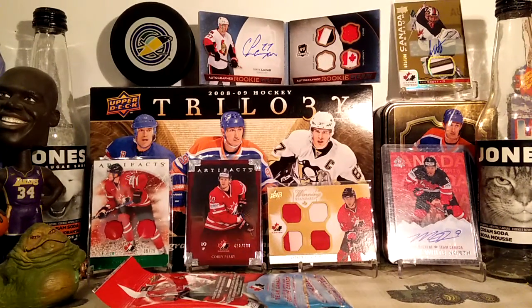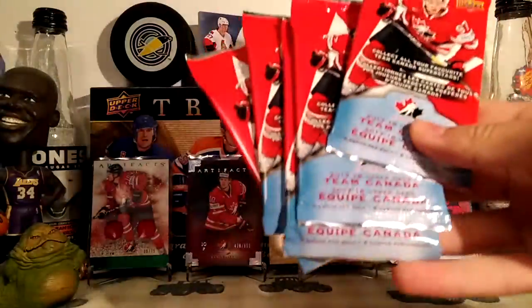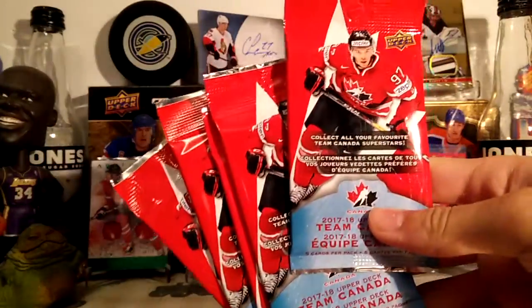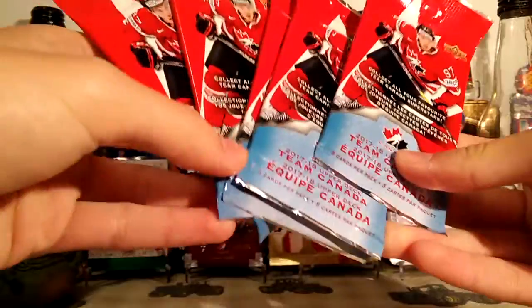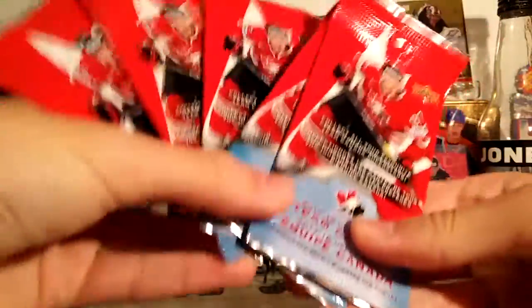Hey guys, it's not the Forte. I have five packs of the new 2017-18 Upper Deck Team Canada stuff. You can get these at Canadian Tire, so it's kind of like the Tim Hortons or Subway cards — selling these at retail stores. These are $2 each per pack.